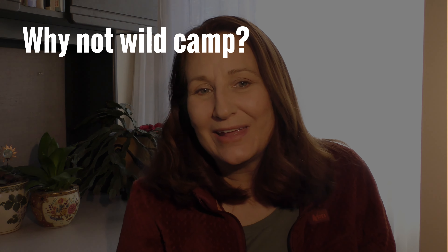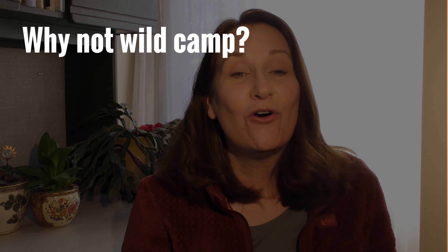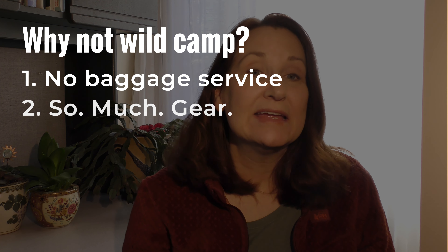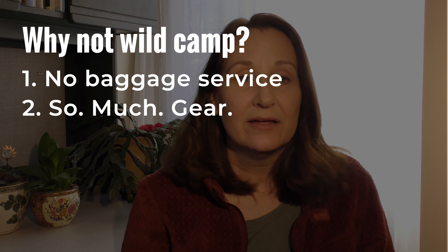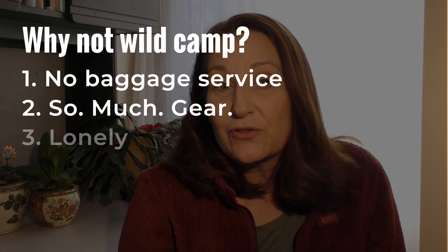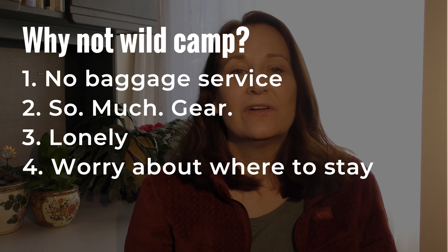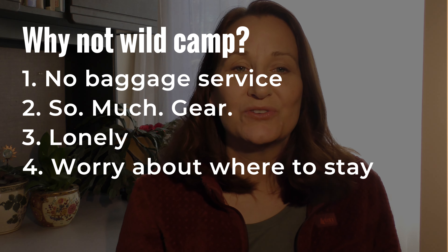So why wouldn't you want to wild camp? You'll have to carry all your own stuff — there's no luggage delivery, and you need a lot more gear: tent, sleeping pad, sleeping bag. Or maybe you prefer to be around other people, or you're worried you can't find a good spot to camp, or you're going to get anxiety because you have no idea where you're staying that night.